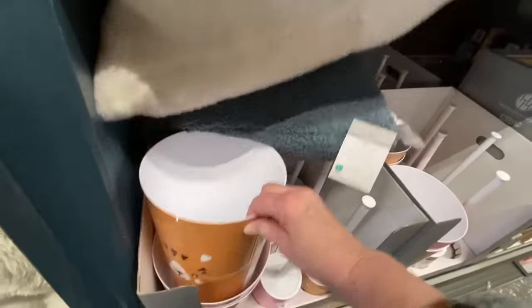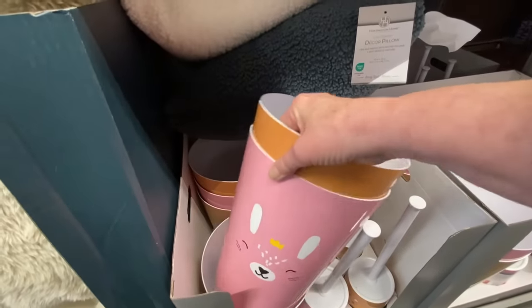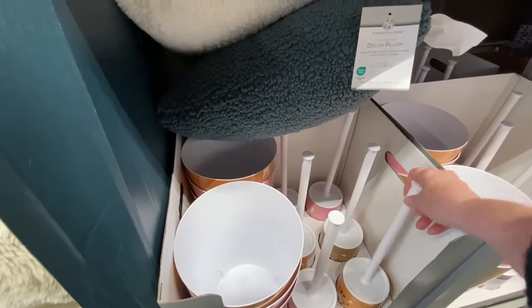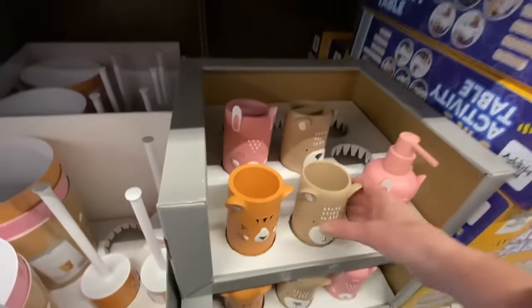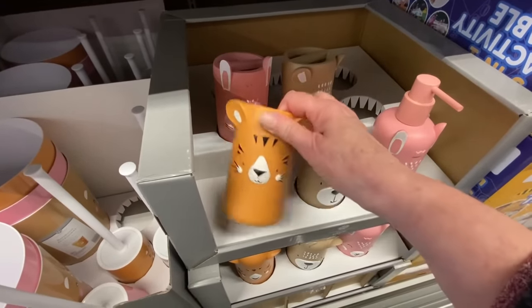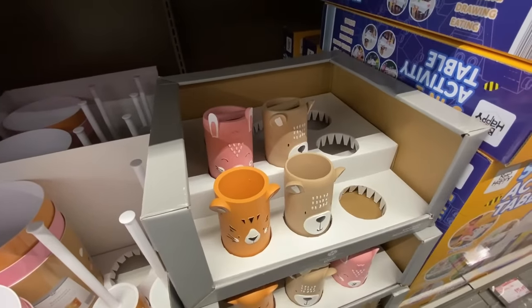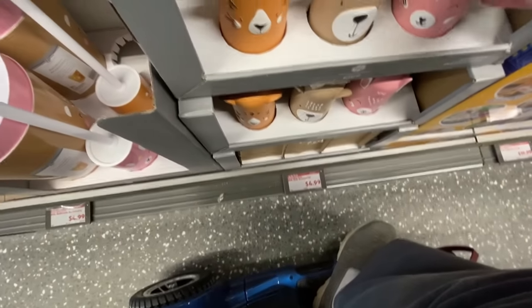Then they had these cute sets for like a kid's bathroom — little wastebaskets with different animals on them. That one's got a cute little bunny, you could get them for Easter. They have matching toilet brushes and they're really heavy duty, not skimpy at all. Over here they have matching cups — look how nice these are, they're heavy and thick. Same with these little soap dispensers, just really nice heavy weight, $4.99. Can't beat that.